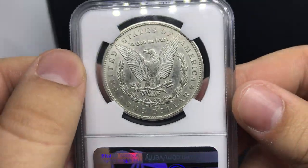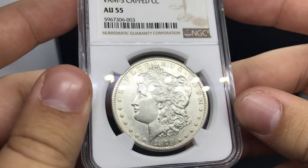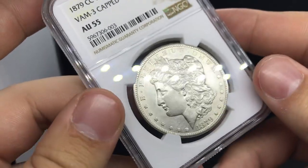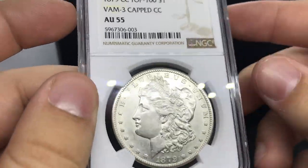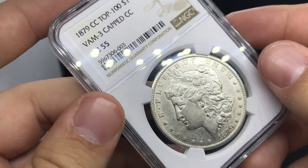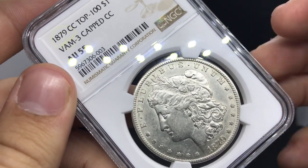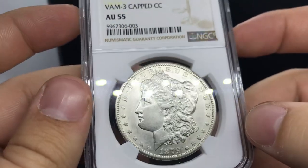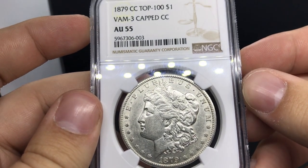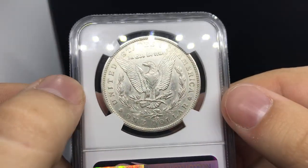It's graded AU55 by NGC. Something like this is just so rare because they made very few of them, but also the condition of this coin is really hard to find right now. A coin like this is selling for $28,000 currently. Blake and the team over at Royal Coins really helped us out and blessed us with this group.